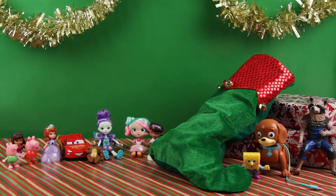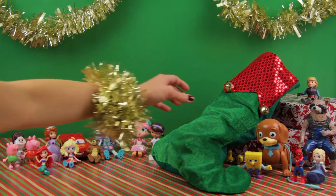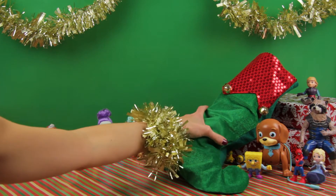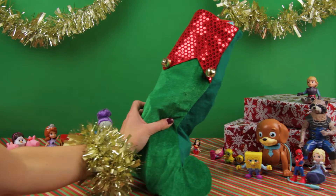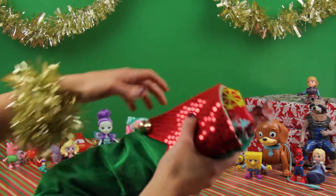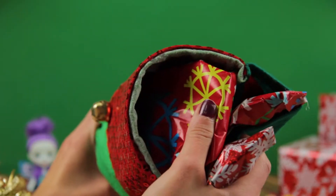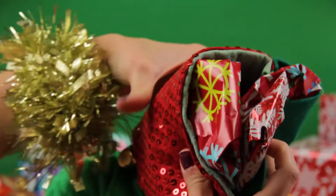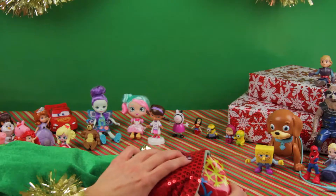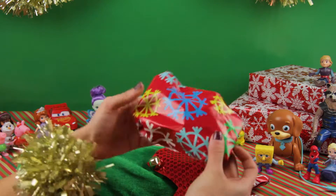Hello friends, welcome to Super Kids Toys where you are super, and welcome to our Christmas special! Today we're going to be opening up a lot of presents for all of our toys that are in that stocking. How many do you think we have? Oh yes, I see a lot of presents in here! All right, let's start.